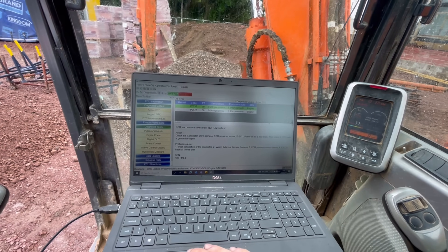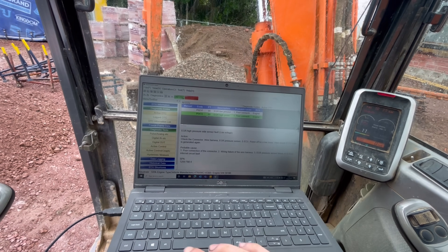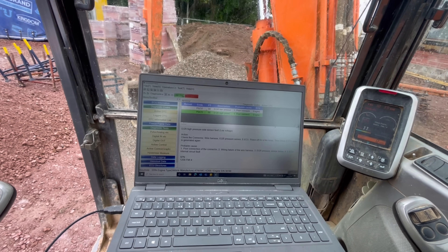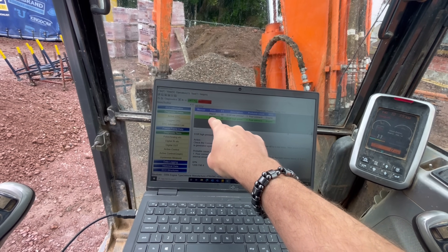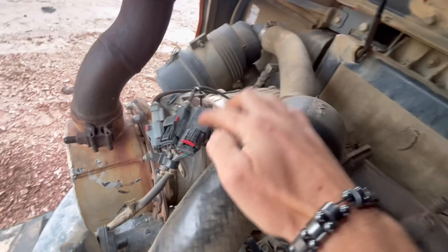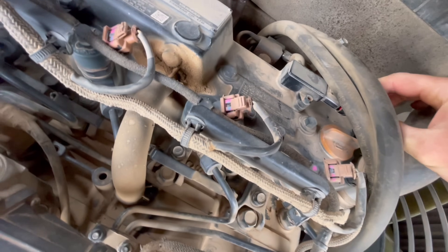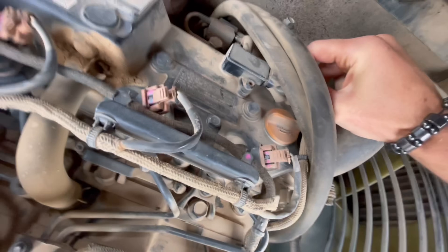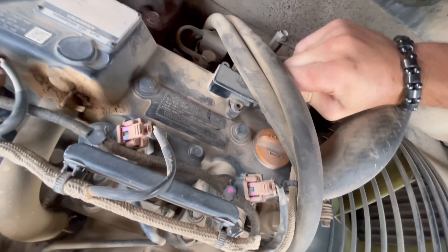I've got an error code now on here. This is the one that was there when I first came to it, and this is the one that I've generated. I'm going to plug the sensor back in. I'm pretty sure this one should disappear and that one might stay. I'll show you where it is - the customer replaced the differential pressure sensor, which was this one. But it's actually this other one that I think is the fault.